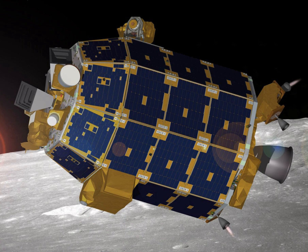LADEE carried three scientific instruments and a technology demonstration payload. The neutral mass spectrometer performed in-situ measurements of exospheric atoms and molecules via mass spectroscopy; parts of the NMS were based on the SAM instrument on the Mars Science Laboratory. The UV-VIS spectrometer measured both the dust and exosphere by ultraviolet visible spectroscopy, based on the UV-VIS spectrometer on the LC-ROSS mission. The Lunar Dust Experiment directly measured dust using an impact ionization detector, building on experience from similar instruments on Galileo, Ulysses and Cassini.